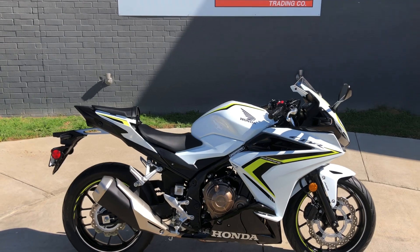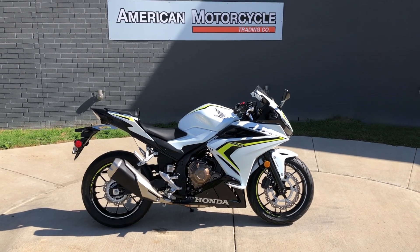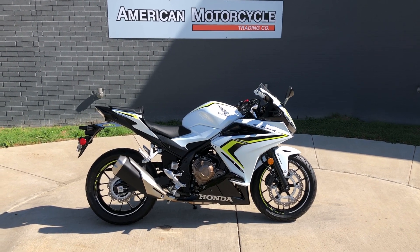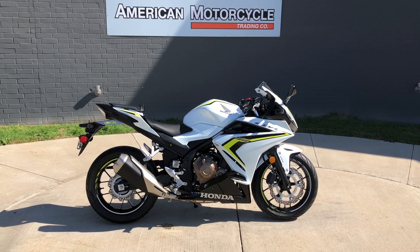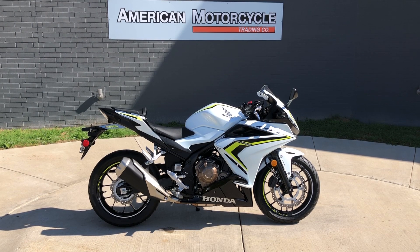If you'd like to know more about it, pick up the phone and give us a call, or you can always click on that link below in the description. It'll take you directly to our website where you can also view the rest of our inventory. We do have a full parts and service department, we offer finance and warranty options, we accept almost anything in trade, and we ship and sell bikes worldwide. This is Rusty with American Motorcycle Trading Company in Bedford, Texas. The Freedom To Choose!